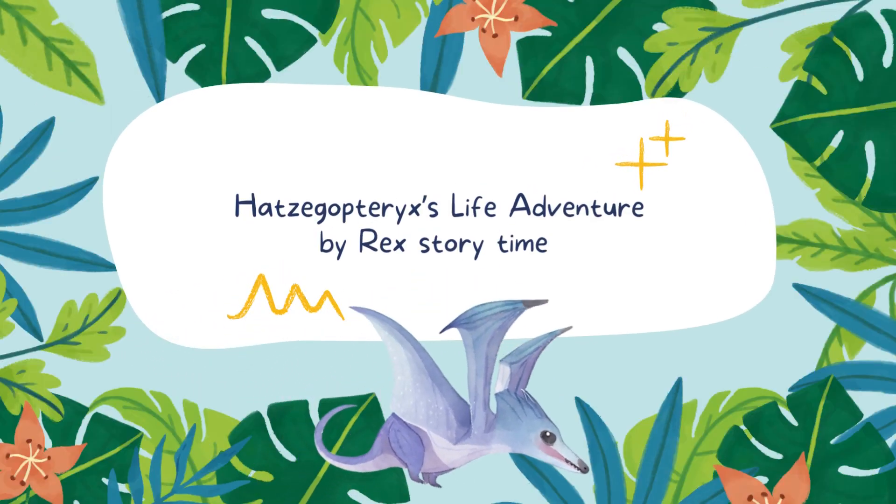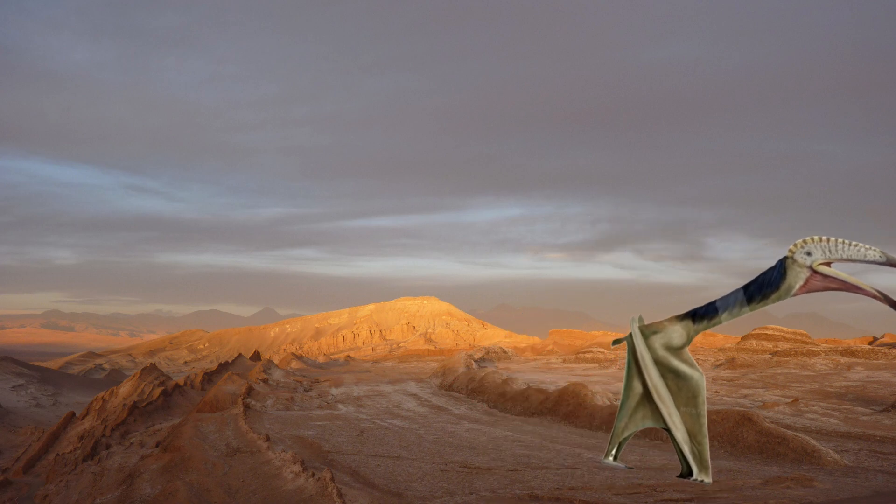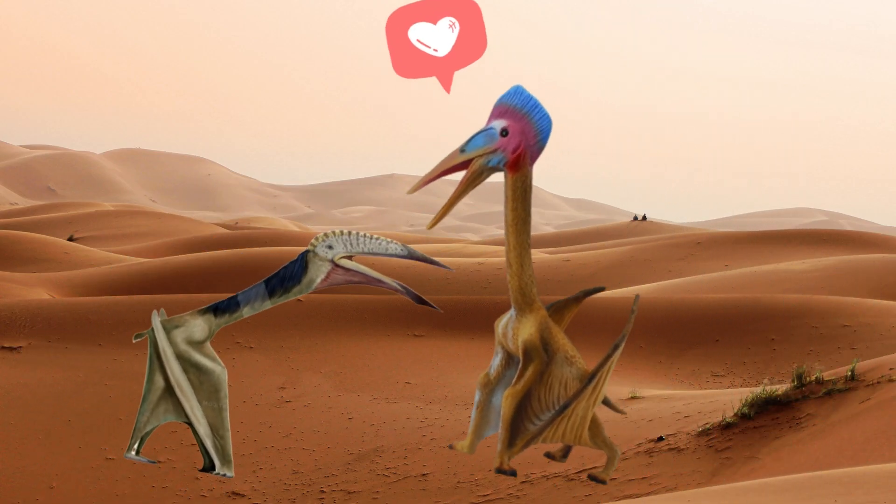Hatzegopteryx's Life Adventure by Rex Storytime. What a beautiful day. You look lovely, Hattie.